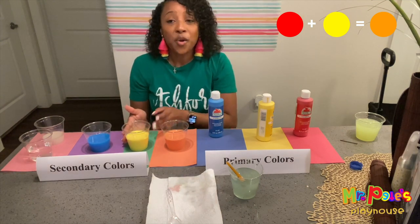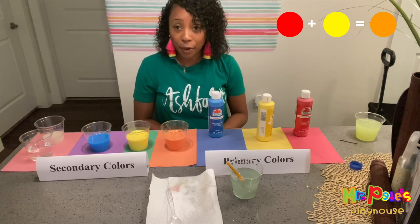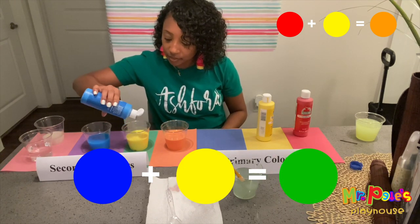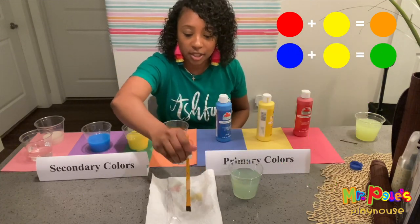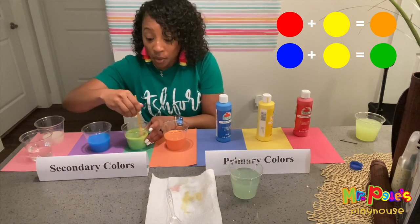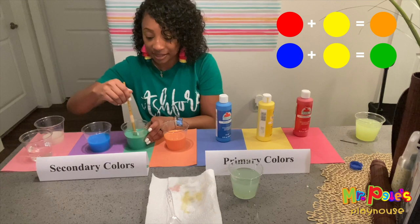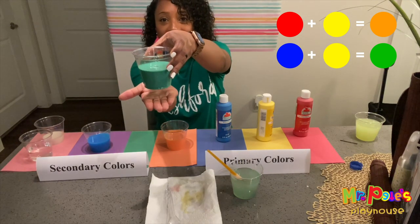Next, we are going to make the color green. We're going to add the color blue because blue and yellow makes green. Let's take our brush, clean it off. Mix, mix, mix. Oh wow — look at that, guys. How cool is that? We have the color green.